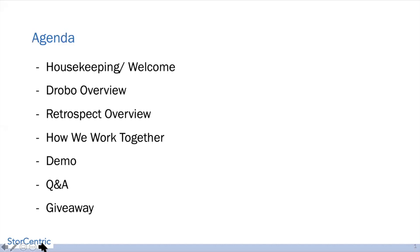We will be going over a Drobo overview, then a Retrospect overview, a piece on how we work together, and then a demo. JG will go over a demo on how Drobo works with Retrospect, and then we'll have a Q&A session. One of the biggest reasons most of you are here is the giveaway — we will be doing a 5N2 and a Drobo Retrospect Desktop giveaway. You have to stay through the whole webinar to win, and there'll be more details on how to claim the prize.